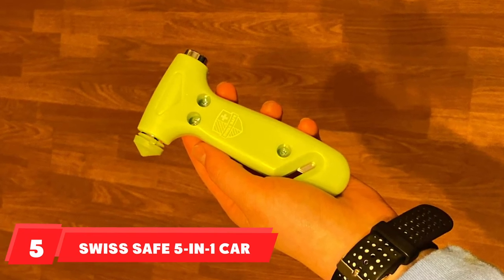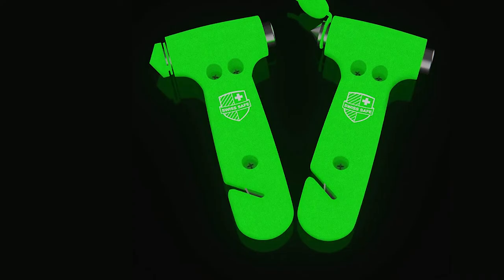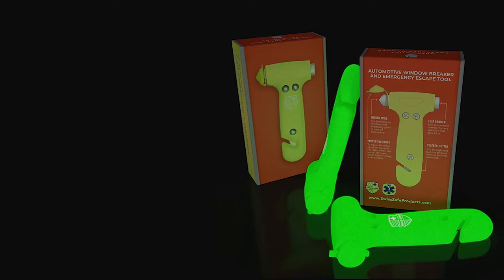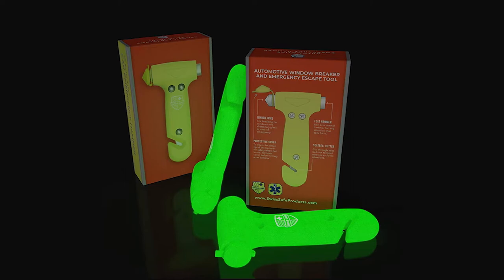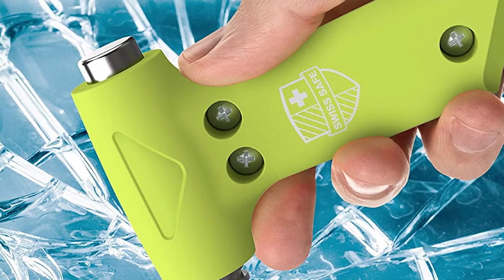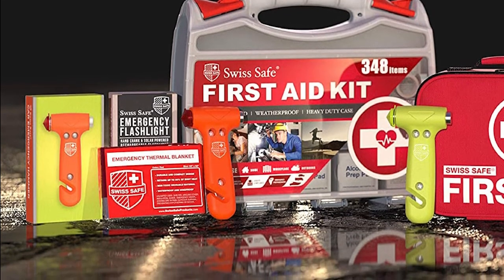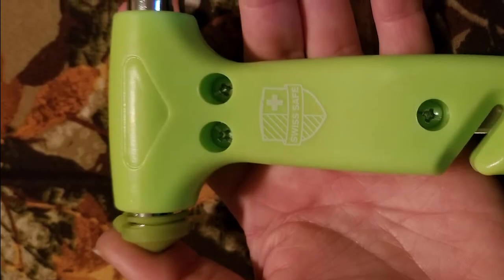The number five position is held by the Swiss 5-in-1 Car Safety Hammer. You'll never lose sight of it thanks to its bright neon green color and glow-in-the-dark quality. It comes as a two-pack, though a single option is also available. One side has a tungsten steel spike for breaking glass, the other side is a flat hammer for clearing broken glass, and the handle includes a seatbelt cutting blade. A protective cap on the tungsten spike keeps it safe.